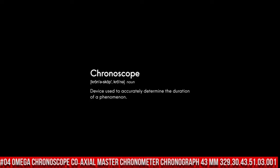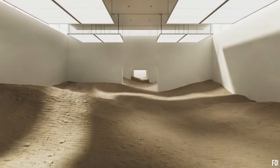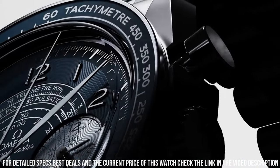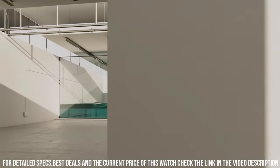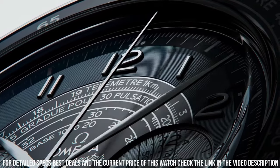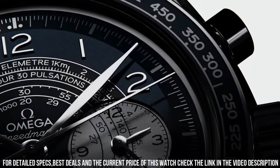Number 4: Omega Chronograph Coaxial Master Chronometer Chronograph, 43mm, reference 329.30.43.51.03.001. Brilliant watch, well-suited to formal and everyday wear. Features: antimagnetic, chronograph, chronometer, pulsometer, small seconds, tachometer, telemeter, time zone function, transparent case back. Technical data: between lugs 21mm. Bracelet: steel. Case: steel. Case diameter: 43mm. Dial color: blue. Crystal: scratch-resistant sapphire with anti-reflective treatment on both sides. Water resistance: 5 bar / 50m / 167ft.